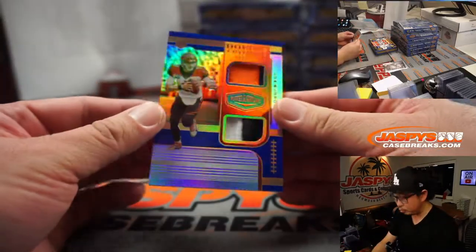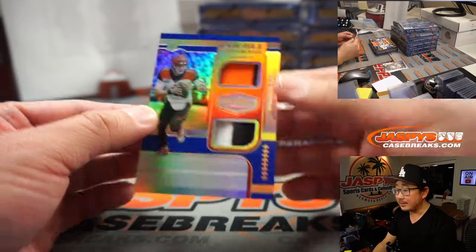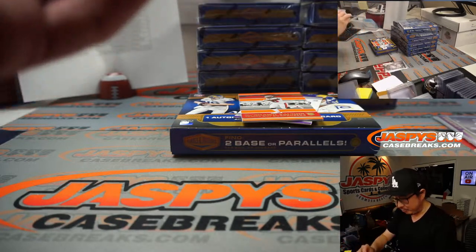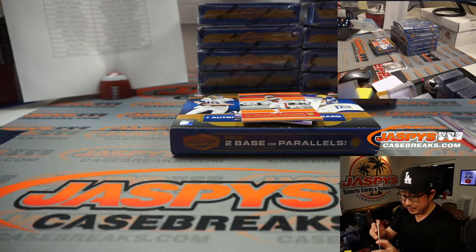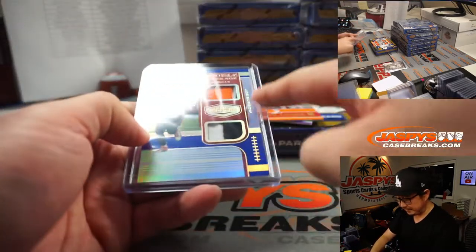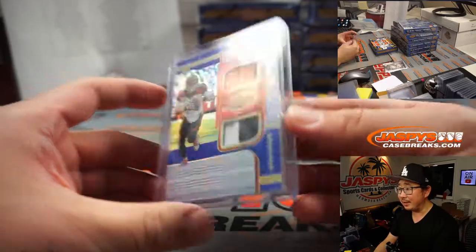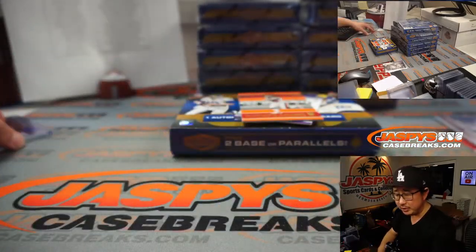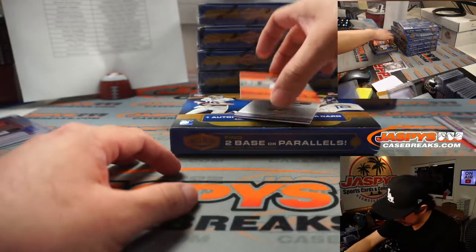Joe Burrow dual relic, nice, 11 out of 50, double coverage. This year they redesigned the surface of Plates and Patches, so I think it looks a lot nicer — before I think it was maybe a flatter finish. Bengals — that's going to go to Jay Goins.